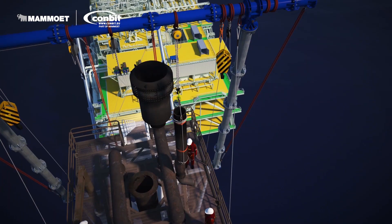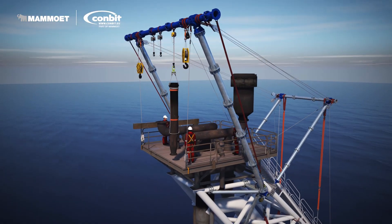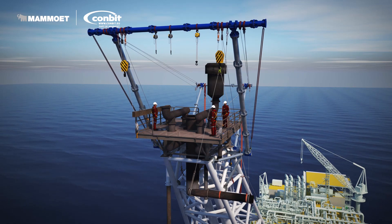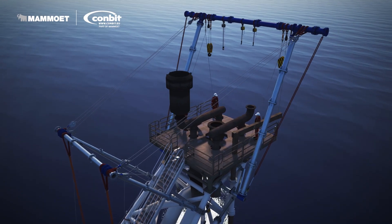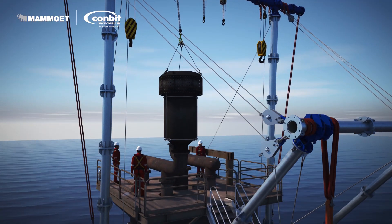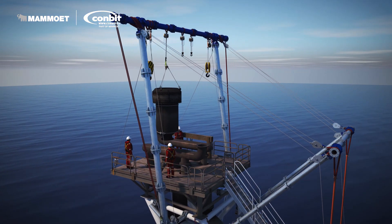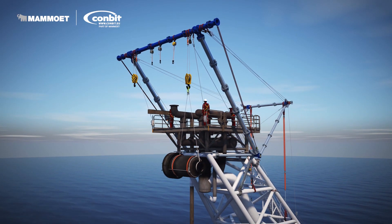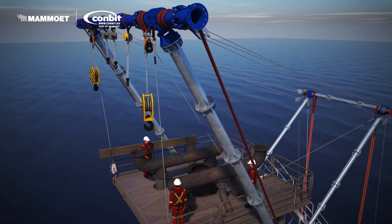Would you install such a lifting system 100 metres above the water? The lifting operation is based on proven methodology. Conbit crews travel the world to perform similar lifts. The engineers at Conbit's headquarters know the limits of temporary lifting systems and the offshore crew, and will find the most suitable lifting solution. Rope access is used to access parts of the sides, and is considered a safe way of getting access when performed according to strict rules by qualified and experienced personnel.